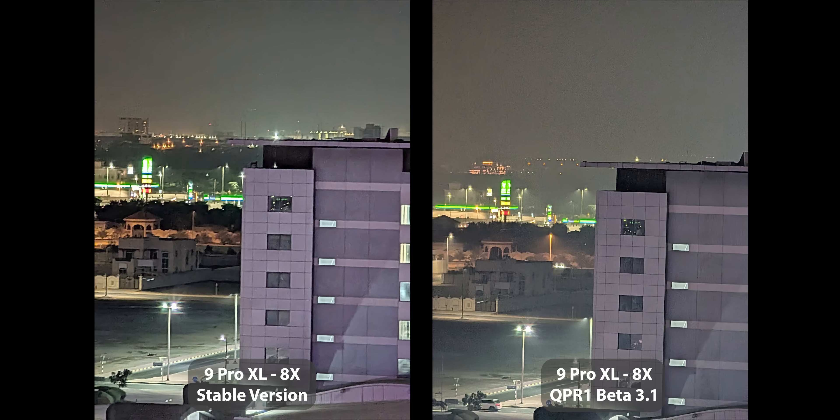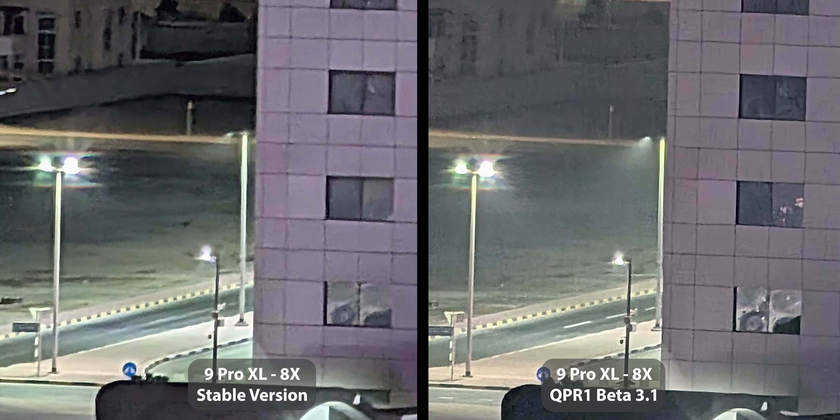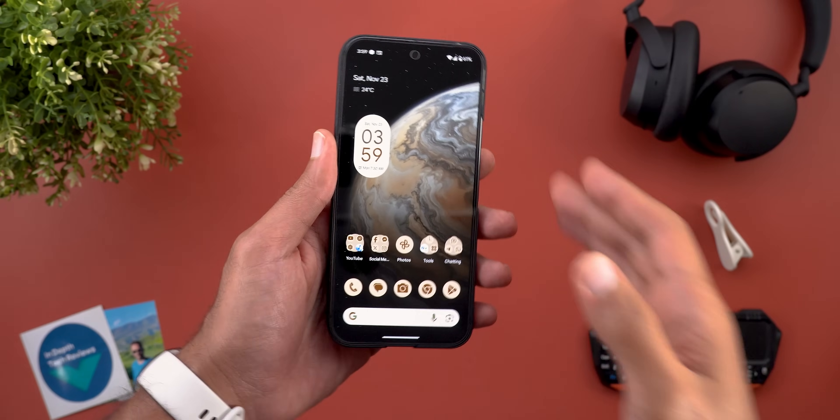Here's another shot I took on the stable version that I didn't show in my previous video — it was just for testing purposes, but thankfully I kept it. Today I tried to replicate the same scenario, and you'll notice there is a massive difference between the two when it comes to sharpening. QPR1 Beta 3.1 has less over-sharpening, making the image look more natural and pleasing. The signs in the background are also better exposed on Beta 3.1. There is more noise in the Beta 3.1 image, but the weather today is much worse, so I believe if conditions were the same, Beta 3.1 definitely wins.